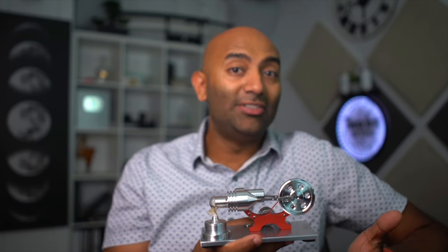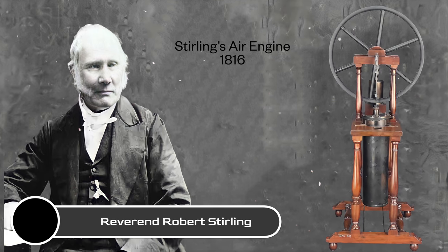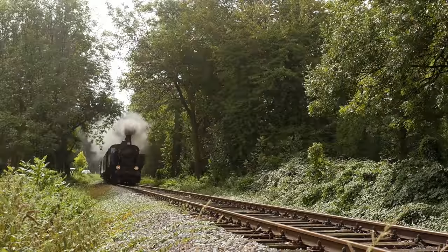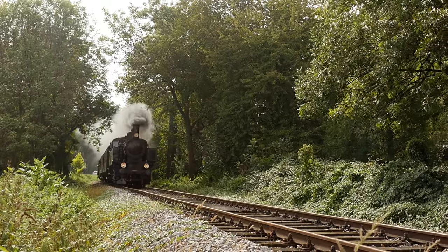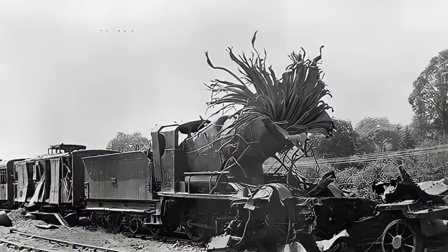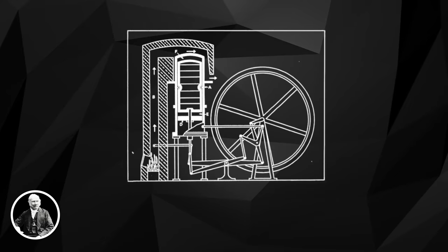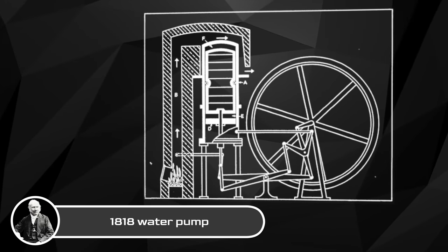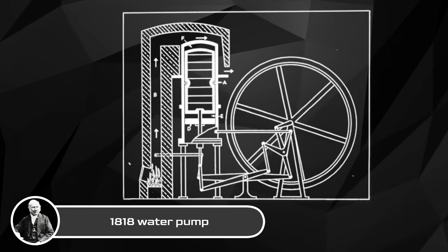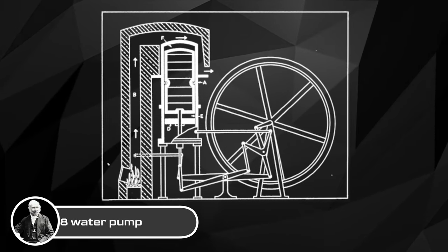At its most basic level, a Stirling engine is a type of heat engine that utilizes the cyclical compression and expansion of air and other gases. The device, originally known as Stirling's air engine, was invented and patented all the way back in 1816 by Reverend Robert Stirling, who hoped to improve on some of the dangers and inefficiencies of the ubiquitous steam engines that exploded — pun intended — during the industrial revolution. It was one of the earliest put into practical use in 1818 as a water pump inside a quarry.